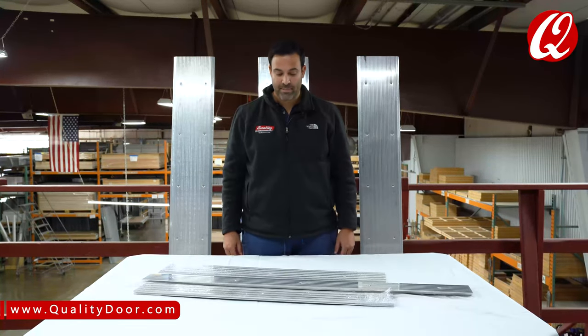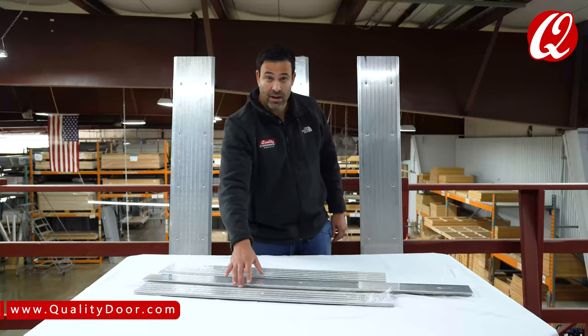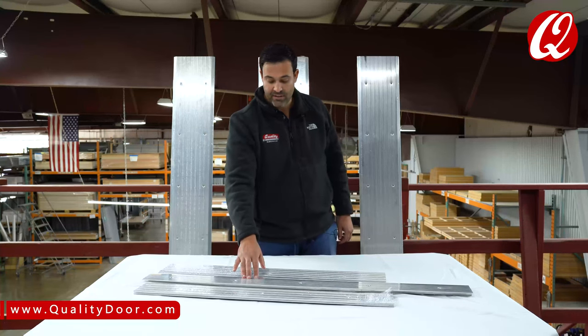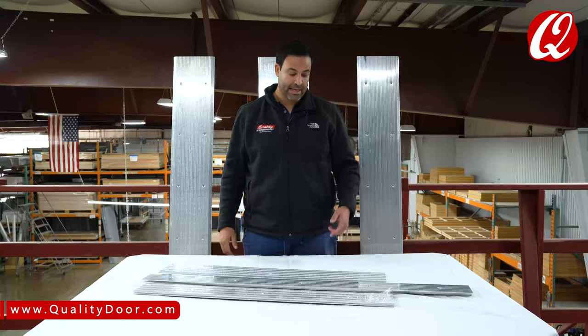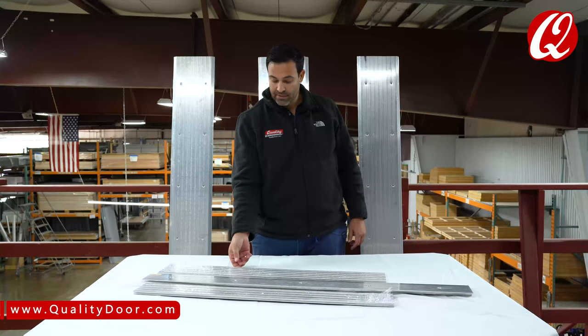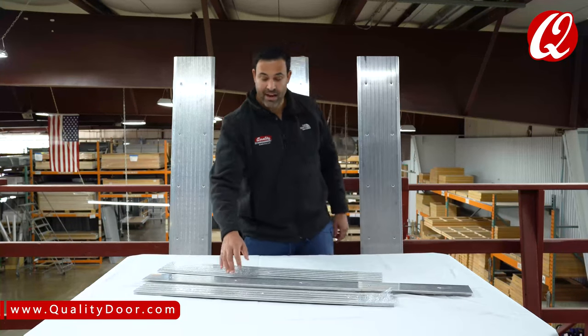So what are the rules with handicap accessible thresholds and saddles? As you can see here, this lip is a little bit higher on the 457, the 1875 Pemko. This is a three-quarter inch rise, so that is not handicap. We have behind it the quarter inch rise, and in front of it we have the half inch rise.